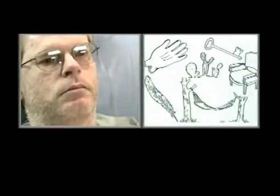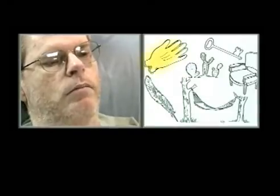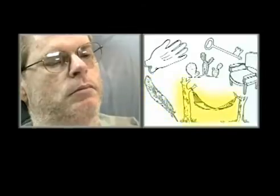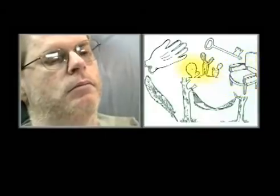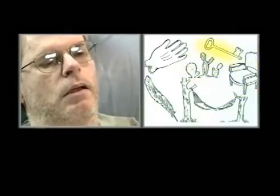The examiner then presents the object naming card. The patient identifies: glove, feather, and then gives unclear responses — 'emic,' 'jer,' 'gexus,' 'gee' — for the remaining objects.